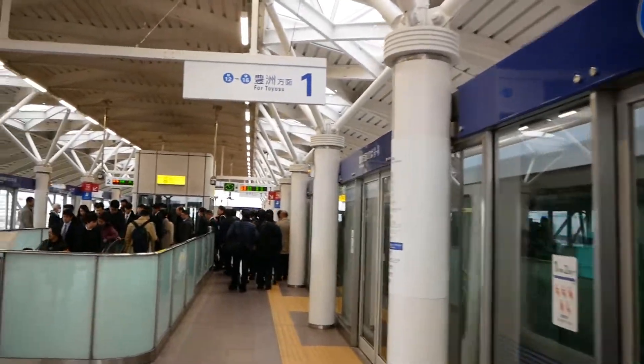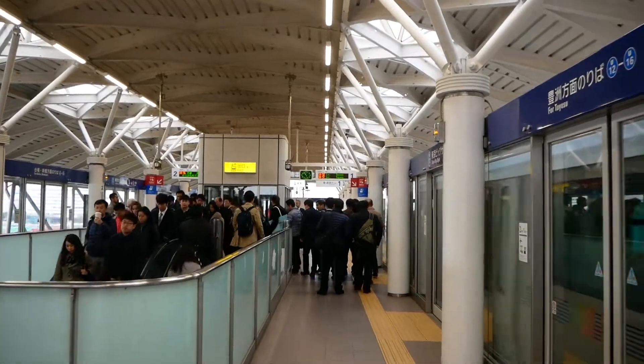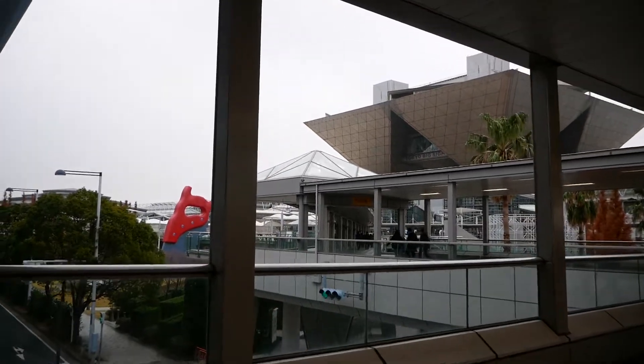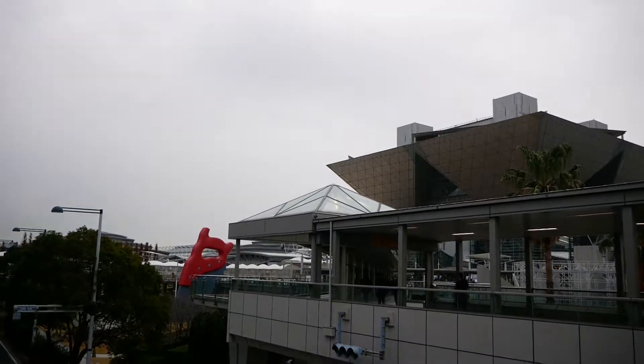Hello, intelligent beings of the Adderweb! Today will be a tale of the IREX 2019 exhibition. IREX, or International Robot Exhibition, is one of the major Japanese industry exhibitions that focus on robotics.